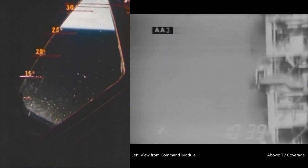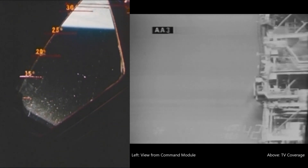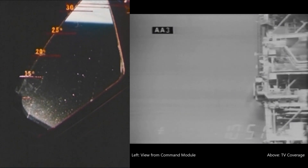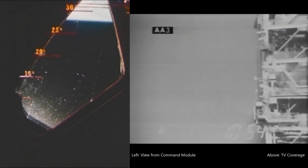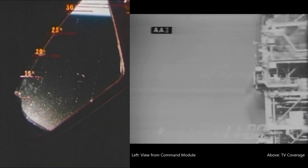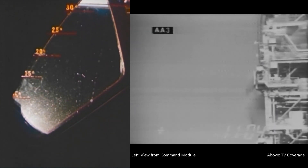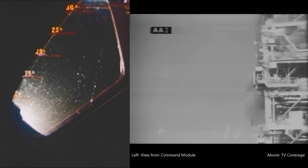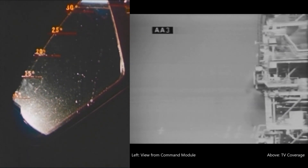Looking good at this time, 10 minutes 40 seconds into the flight of Apollo 6. Mark 10 minutes 55 seconds. Guidance reports we have a predicted time of cutoff of 12 minutes and 19 seconds. Mark 11 minutes 15 seconds, our third stage is still go. We're reading 24,000 feet per second, our vehicle is moving on.